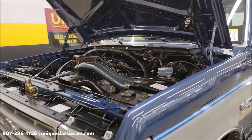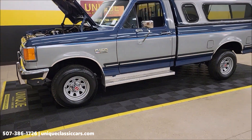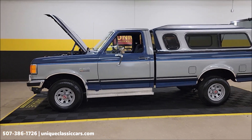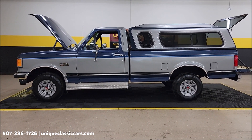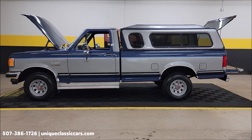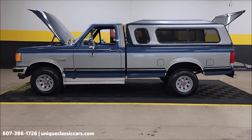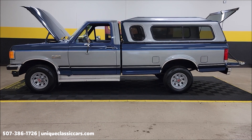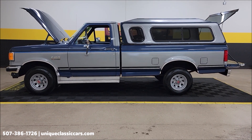Looks great, sounds great underneath there. 1987, one-owner Ford F-150 XLT Lariat 4x4, clean Carfax, actual miles. That three-month, 500-mile warranty protection plan included in the purchase price — may be extendable out to 10 years. Consult with your sales associate at 507-386-1726. Take a look at all the pictures at uniqueclassiccars.com. We do consider trades, financing is available, and we can assist with transportation.